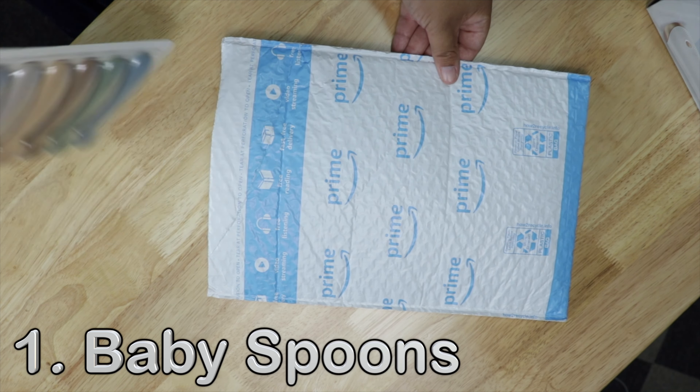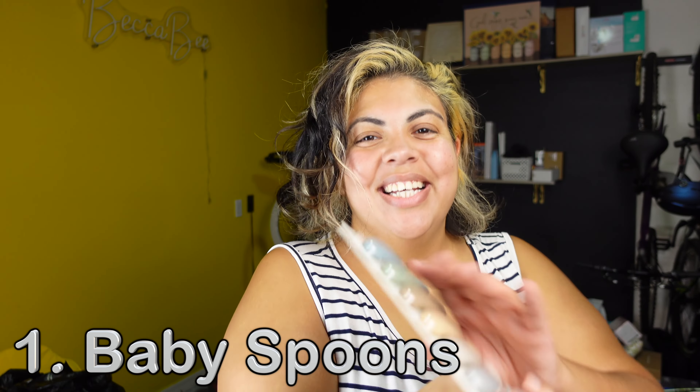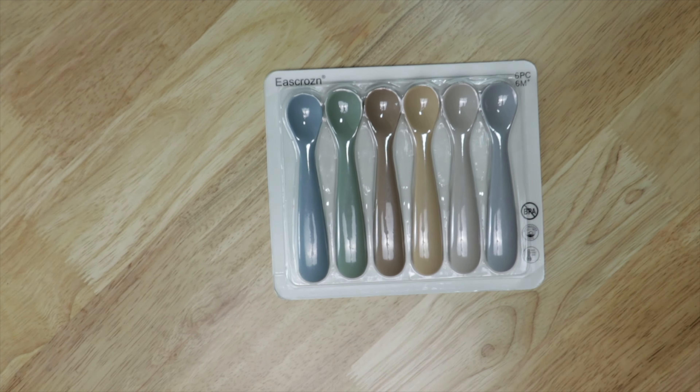Y'all ready? I am currently feeding my son — he is 13 months old now. He turned one in August, okay, he's one.